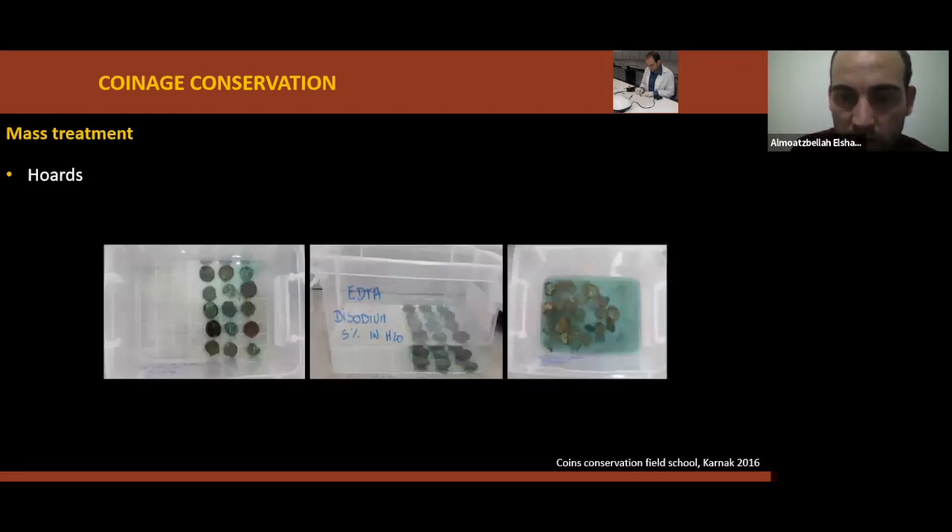For mass treatment, if you are working with a large quantity of coins such as a hoard and have limited time, you will need to do mass treatment for them all at once. Make a global condition report for the whole hoard, work with chemicals in a large container or box. Check coins one by one and gently brush them. Only a quick mechanical cleaning at the end. Thorough rinsing. Finally, you will probably not need to protect your coins by applying a coating.